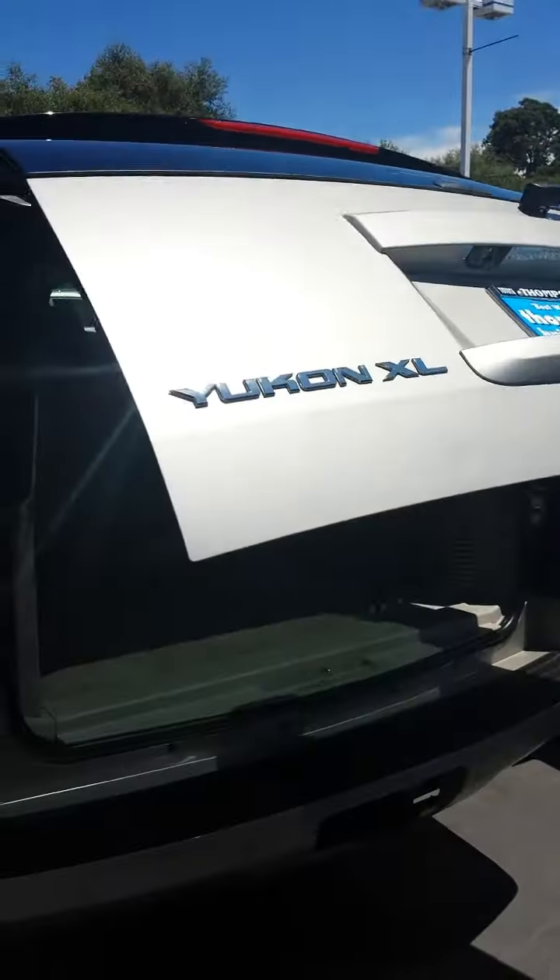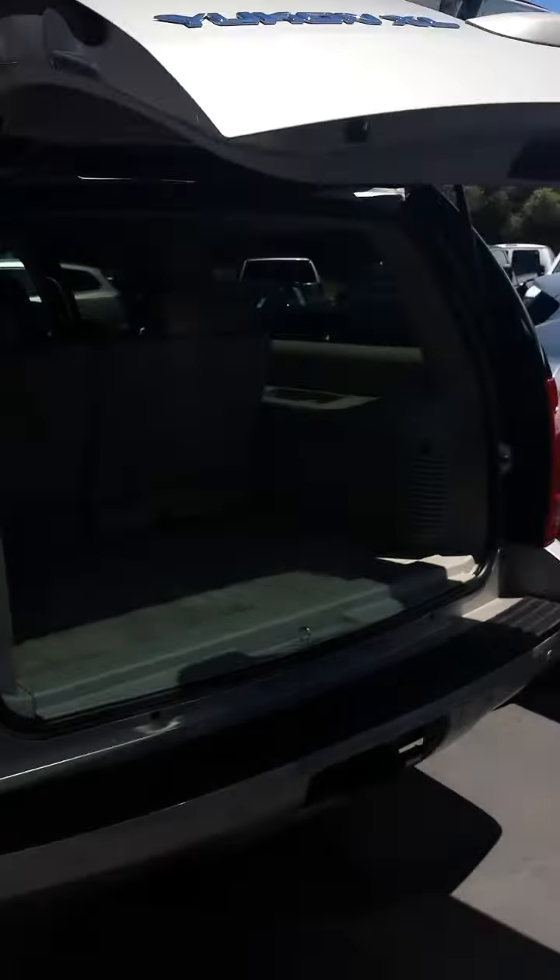It is the Yukon XL SLT, which isn't really represented on there, but that's why it's got the electric liftgate. Easy to close — you just press that button there.